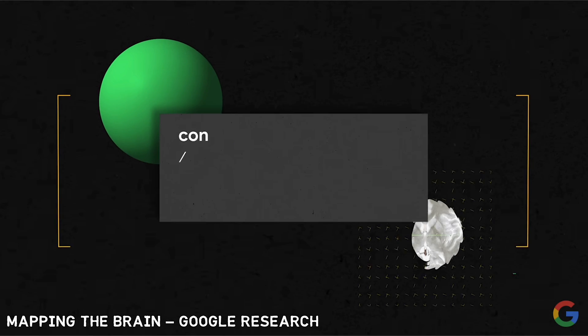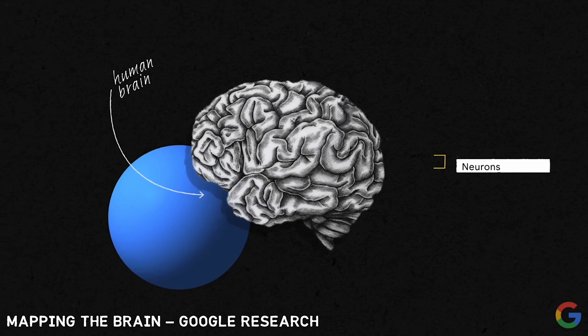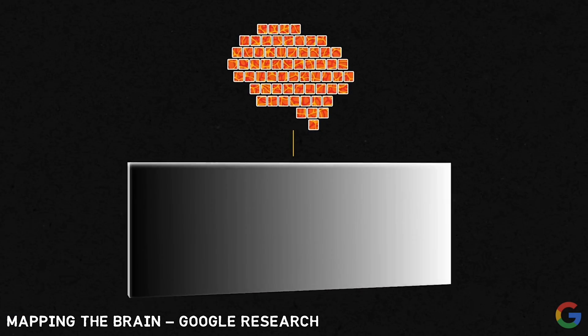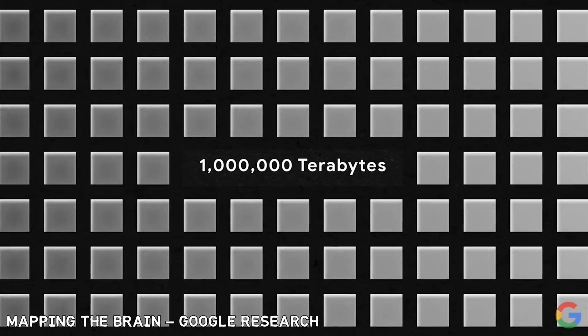This approach of trying to map all of the connections in the brain is called connectomics. As awesome as this technique is, the human brain has 86 billion neurons. If you slice that up, you'll get one exabyte of data, which is 1,000 petabytes, or a million terabytes. Using connectomics to model the full human brain with today's technology is just impossible, so the strategy in this field has been to model smaller organisms.